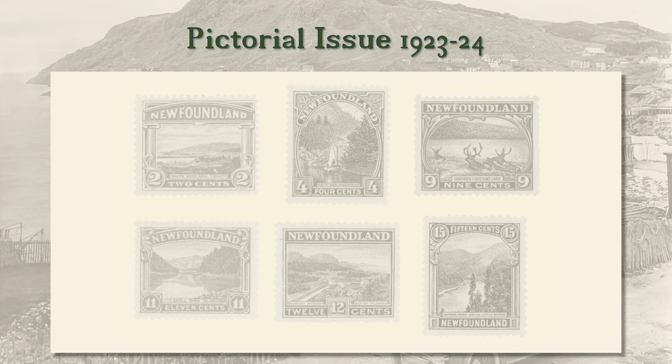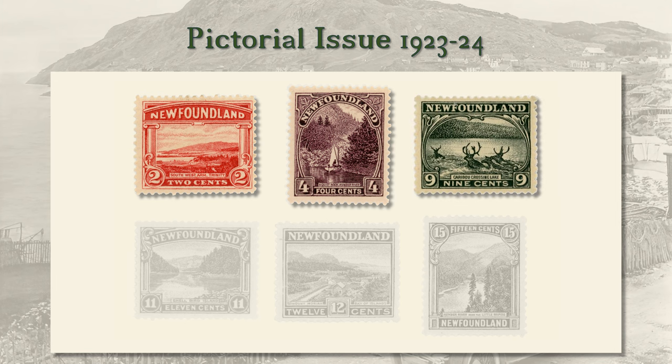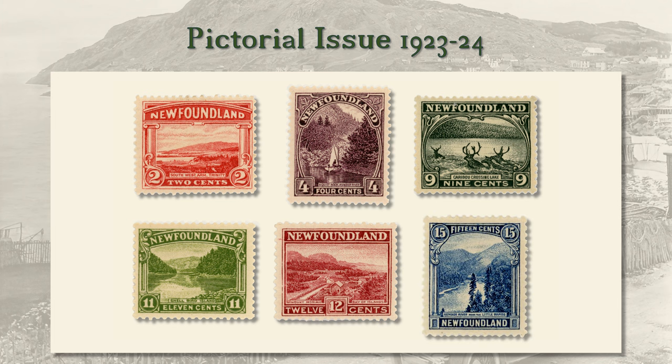Our examples include the 2 cent, Southwest Arm, Trinity; 4 cent, A Quiet Nook, Humber River; 9 cent, Caribou crossing a lake; 11 cent, Shellbird Island; 12 cent, Mount Moriah, Bay of Islands; and 15 cent, Humber River near the Little Rapids.